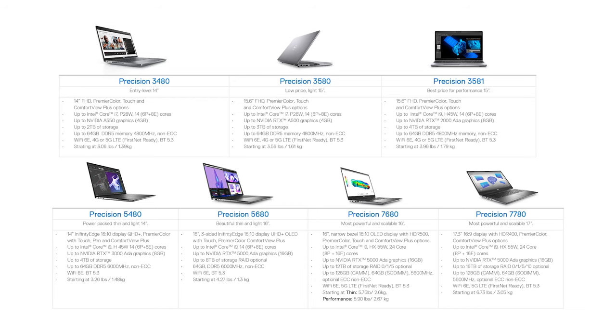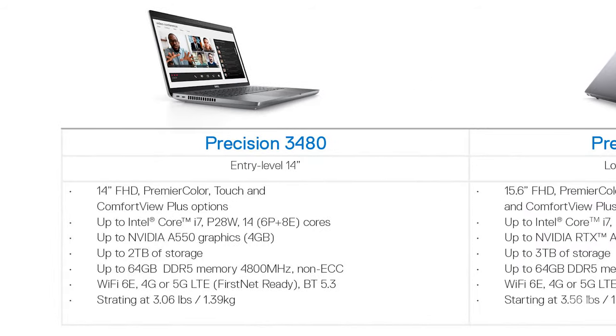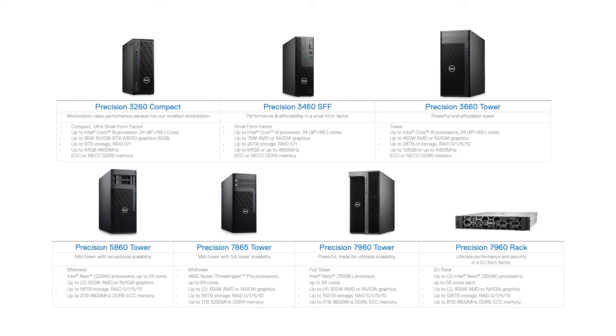They never give you a world of dongles — Dell says, you want power? You want ports? We've got it all. There is a whole family of precision workstations, from the 3480, which is an entry-level 14-inch, all the way up to the 7780, which is another 17-inch mobile workstation. And then have a look at these towers — they are just ridiculous in the amount of power you can have.